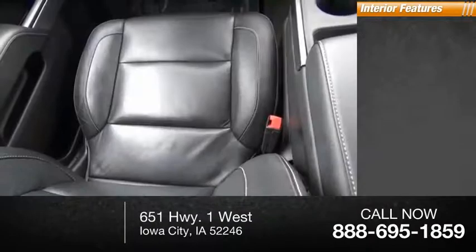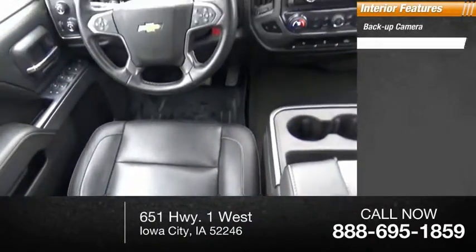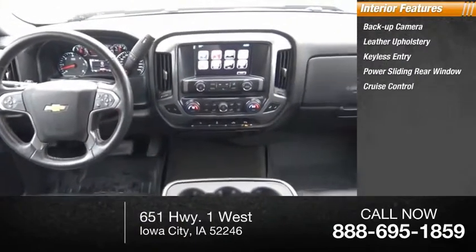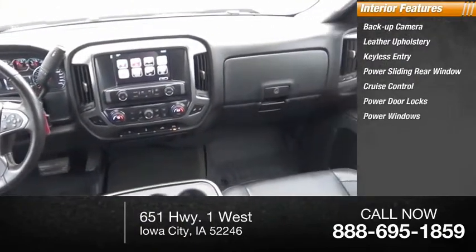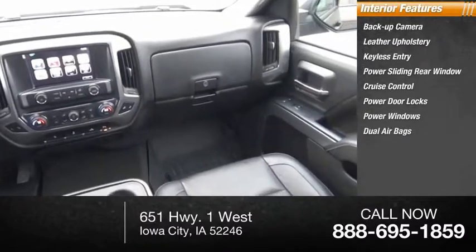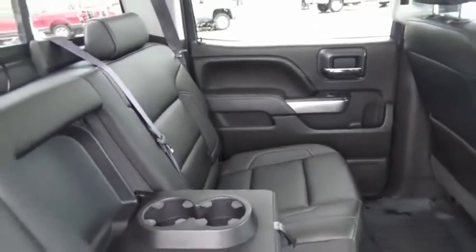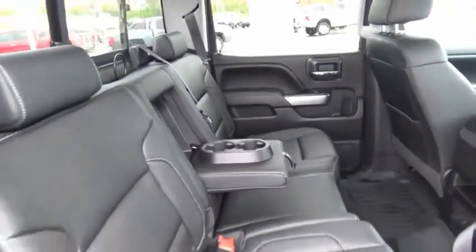Inside you'll find backup camera, leather upholstery, keyless entry, power sliding rear window, cruise control, power door locks, power windows, dual airbags, power adjustable pedals, power driver's seat. The Chevy Silverado 1500 has the lowest cost of ownership of any full-size pickup.